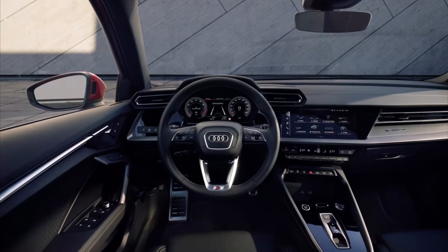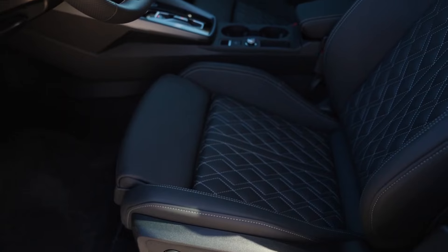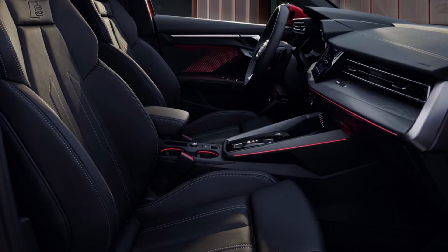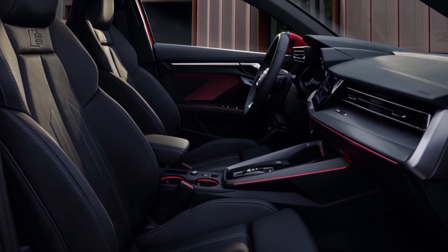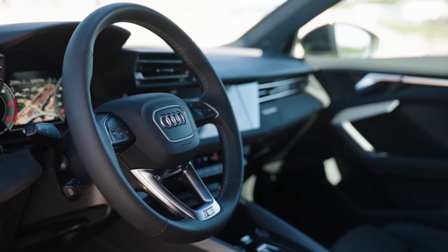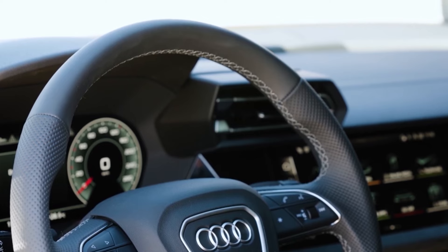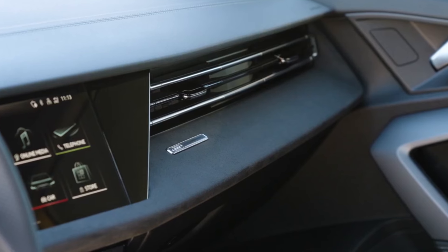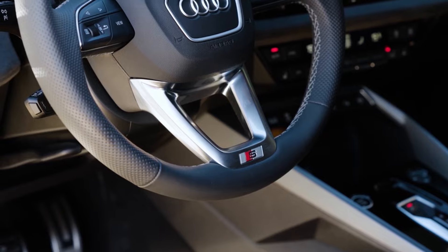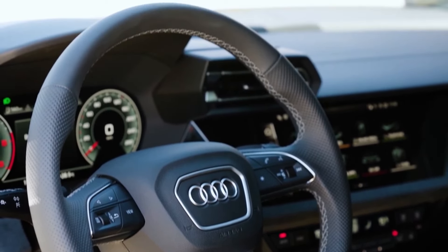In the A3, the interior design balances modern technology and traditional European sedan aesthetics, blending innovation and familiarity. Sporting excellent seating positions, especially with the available sports seats adorned with quilted surfaces and faux suede trim, the cabin exudes a premium feel. Subtle design details like stitched accents on the dashboard enhance the visual appeal. However, certain design elements like the unconventional shift lever and complex multifunction audio controls might not resonate with all drivers. Additionally, hard plastic trim detracts slightly from the overall upscale ambiance.